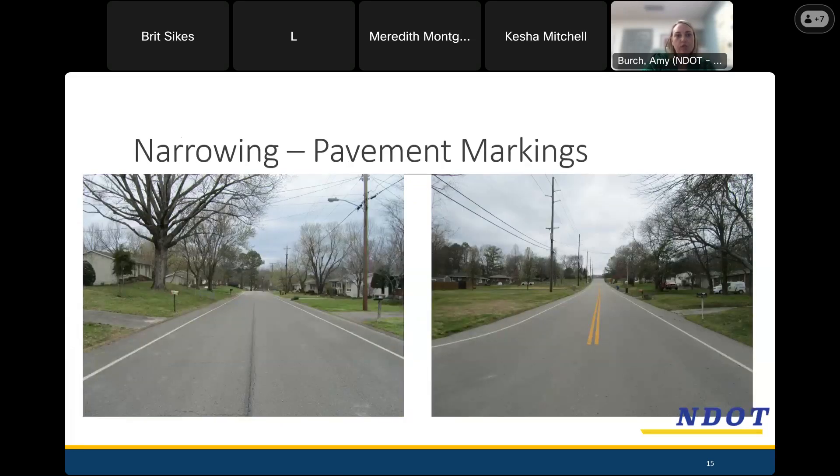We also utilize pavement markings to narrow the travel way, which makes drivers feel a little more constrained and slow down. Sometimes there's extra shoulder width that could be turned into bike lanes. We'll usually add white edge lines, particularly on streets that already have a centerline — adding the white edge line to form narrower travel lanes, like 10-foot lanes as opposed to 12- or 14-foot lanes that may be there without the white line.